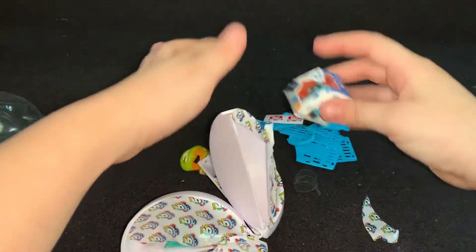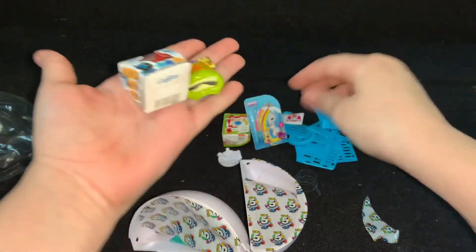So this is all the stuff that we have gotten. Come up here. Let's open it. Let's go, let's clean it up.